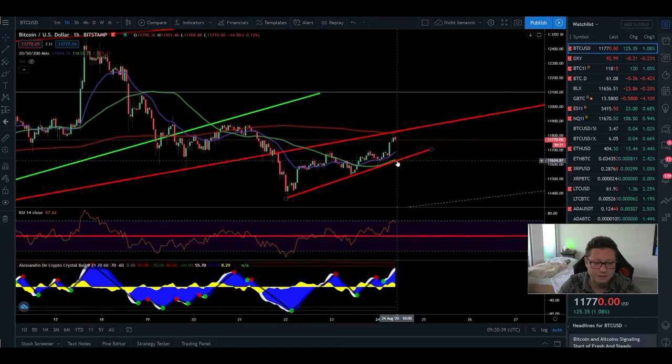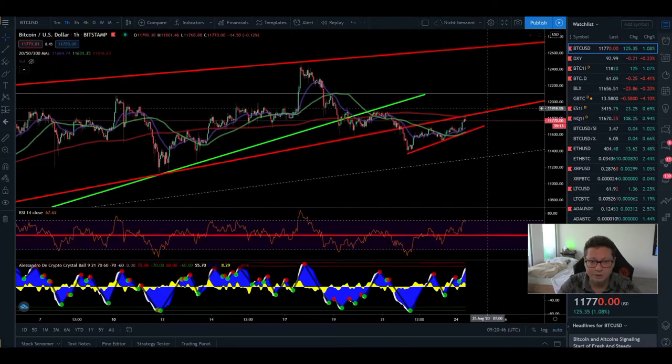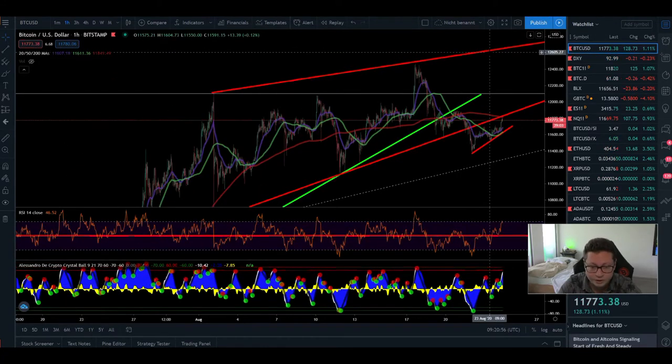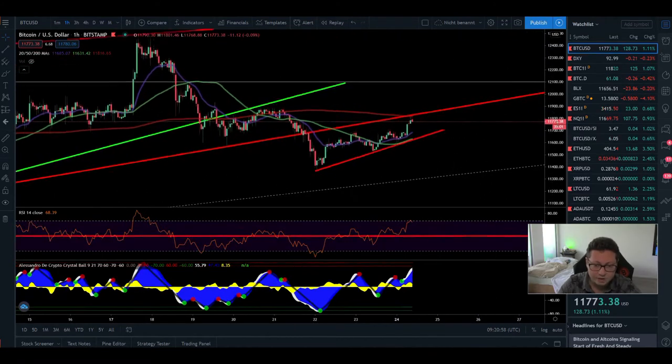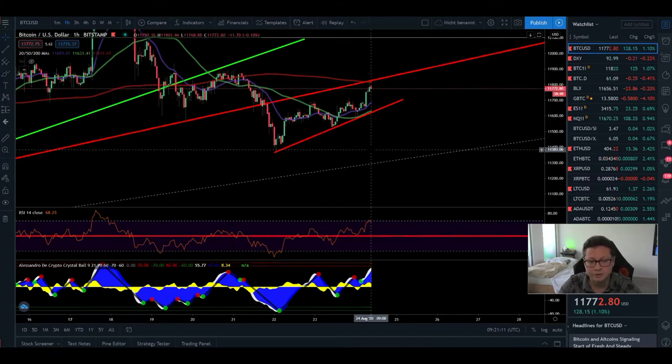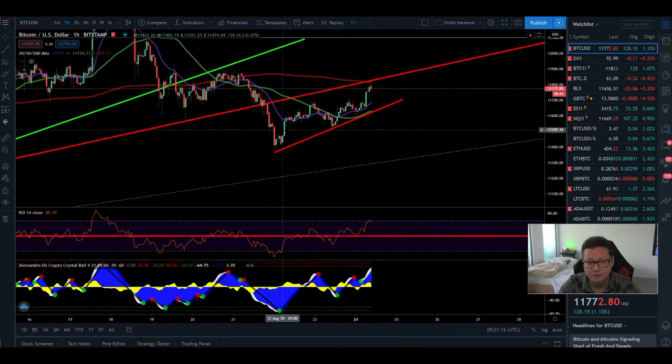I still think there's a high chance we could go up again towards $12k and retest that area — maybe even up towards $12,600 to retest the main resistance and hopefully break it. But right now it looks like Bitcoin could potentially see another rejection at our new resistance, and if confirmed, we could see the $11k area once more.